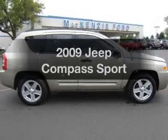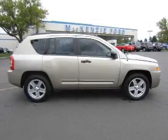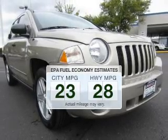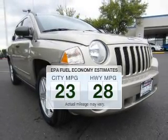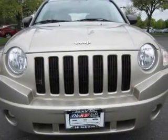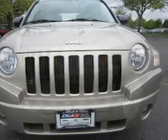Check out this 2009 Jeep Compass. If you're looking for an automobile with great attributes, look no further. Better gas mileage means better long-term driving, and this ride delivers with a great low fuel consumption rate. The powertrain includes front-wheel drive with an efficient four-cylinder engine that gives you more control with its manual transmission.